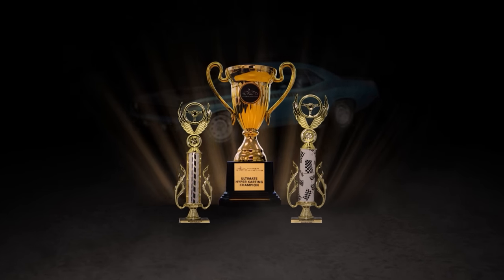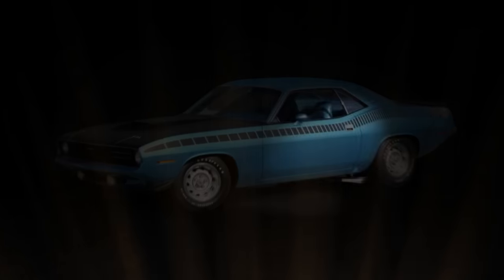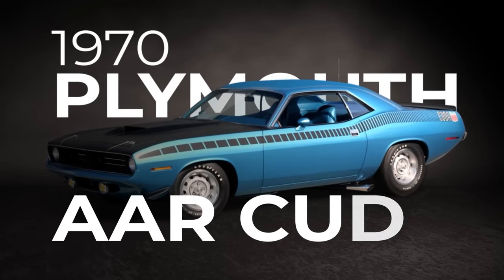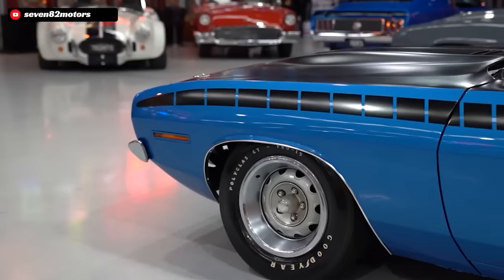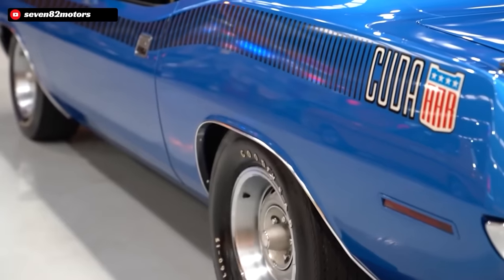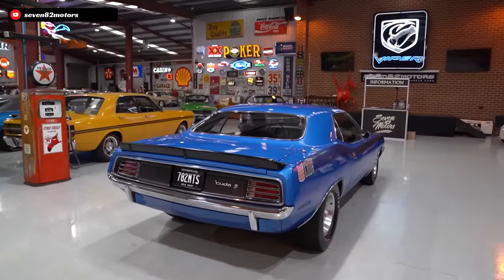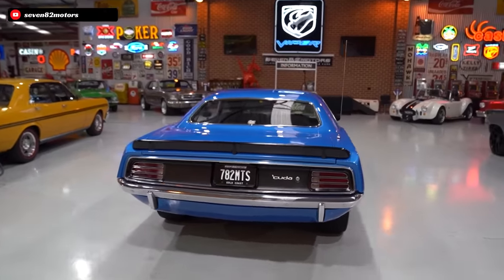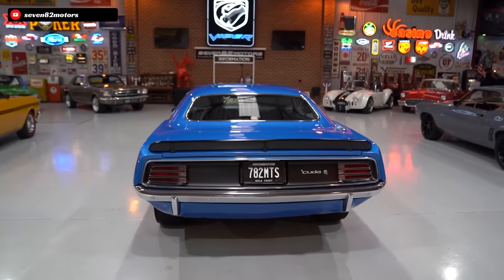And one of those Mopars that reached icon status was the 1970 Plymouth AAR Cuda. And with the Cuda, like any real race car at the time, Plymouth had to build a series of production versions of this car to make it eligible for race use. This is the story of those cars.